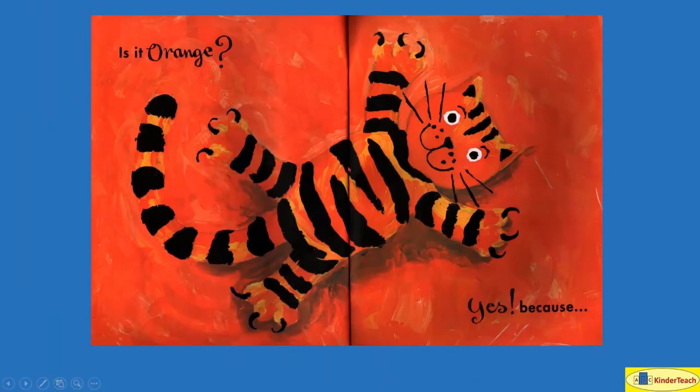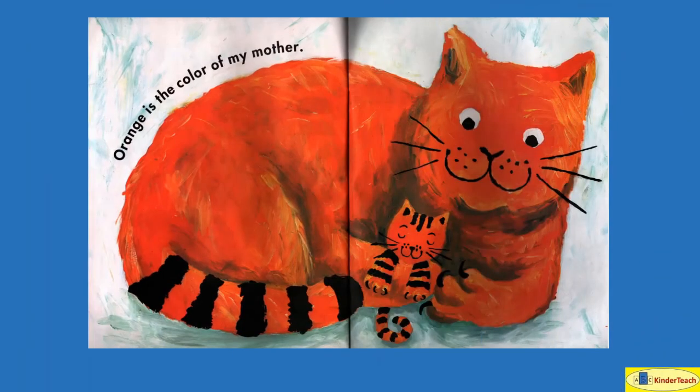Is it orange? Look at that — he's the same color as the orange. Why would orange be his favorite color? Maybe it's because he's orange? Close! Orange is the color of my mother. So his mother is orange, he's orange, but he likes orange because his mother is orange.